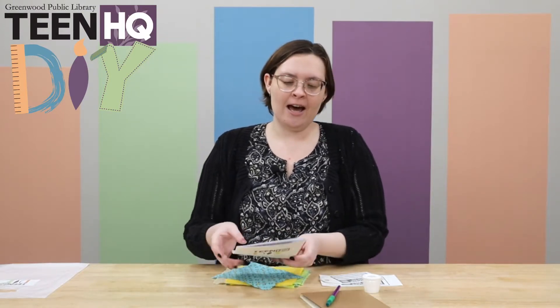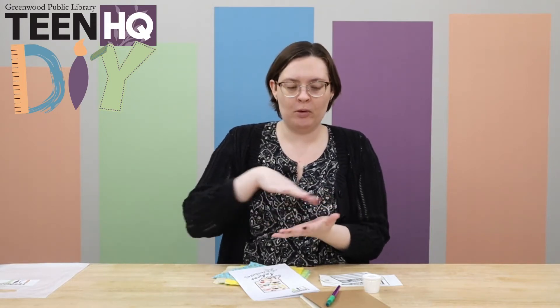Hi everybody, it's Miss Jessica here from Teenage Q to tell you about our next Teenage Q DIY: Indiana Adventures. Our summer reading theme this summer is Adventures in Reading, so we're sticking with that. As always, if you sign up for this program you're welcome to come and get a kit with everything inside, but this time we're also doing it in person. You can come on Tuesday, June 23rd, or you can watch the video, get a pack, and do it along with us.